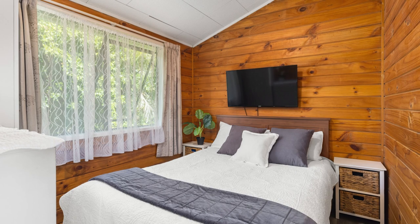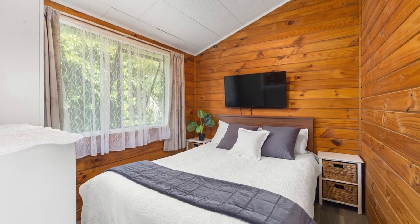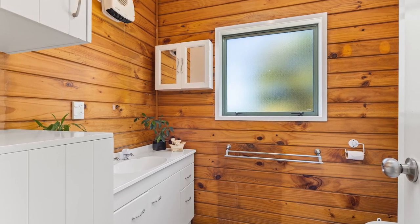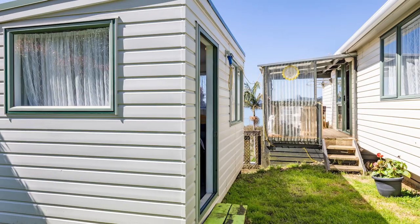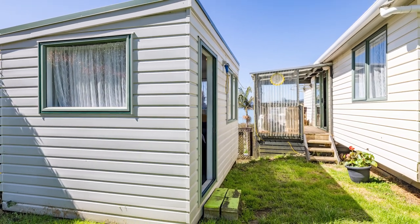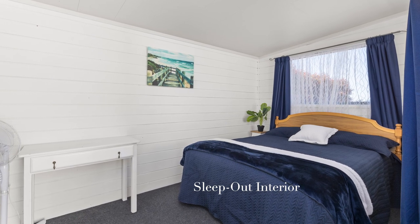This gem of a home has two bedrooms and a bathroom. A separate sleep-out is nearby, providing a wonderful space for accommodating visiting family and friends, or ideal as a third bedroom.